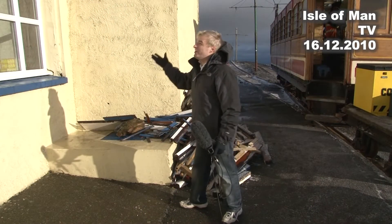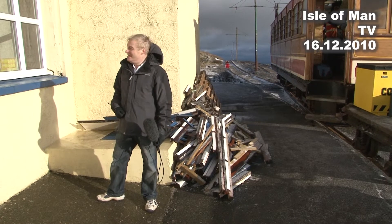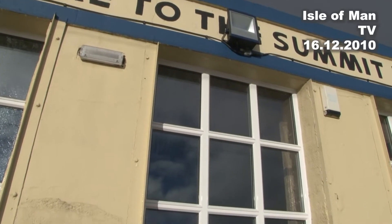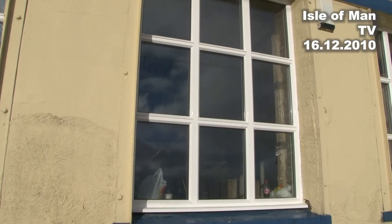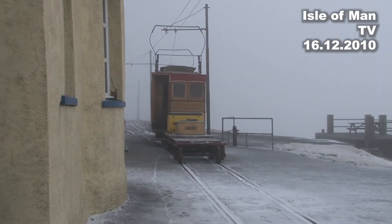This is the old hotel building which has been burnt down numerous times over its 100-year history, and now it's getting a major refurbishment. Even the windows have been replaced to withstand the massive gales up here, sometimes reaching up to 140 miles an hour.